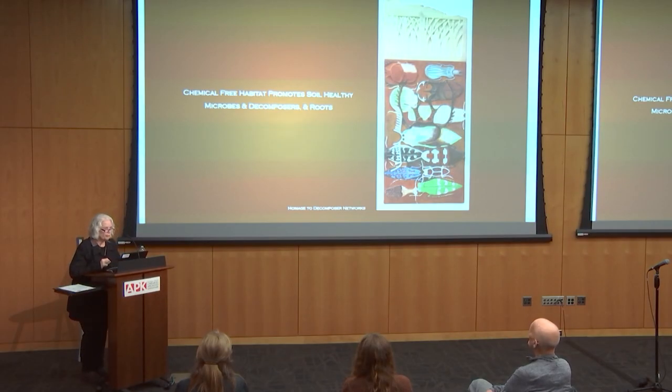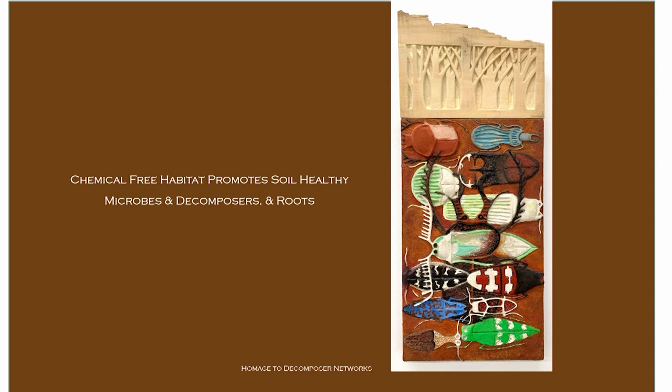I would highly recommend that you resist the use of chemicals, herbicides and pesticides. Fertilizers are a little tricky, but if you can do natural fertilizing, definitely no herbicides and pesticides. Chemical-free habitat promotes soil healthy microbes and decomposers and roots. The decomposers — the beetles, the worms — clean up the forest. It's very critical for them to not have chemicals in the soil for health.